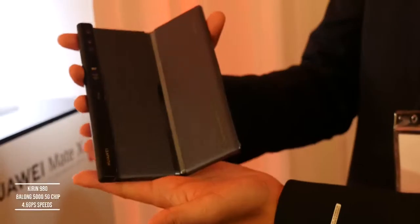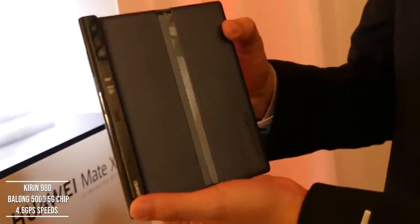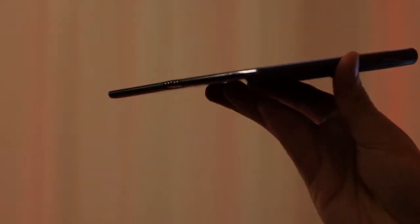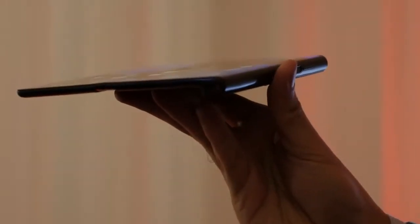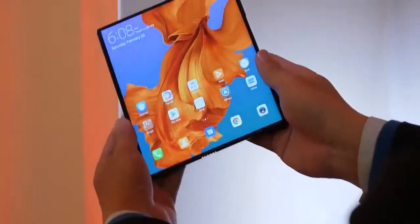This is powered by the Kirin 980 processor and also has the brand new Balong 5G chipset, so it's a 5G-ready device. They dubbed this the world's first foldable 5G device, so it will be ready for 5G connectivity. I don't have pricing yet, but I'll leave that in the description as I'm doing this video before the announcements, and you're watching it at the announcement time.